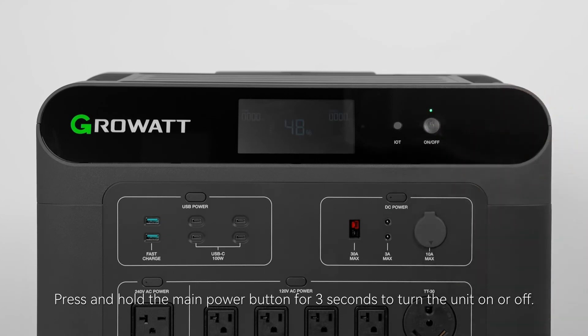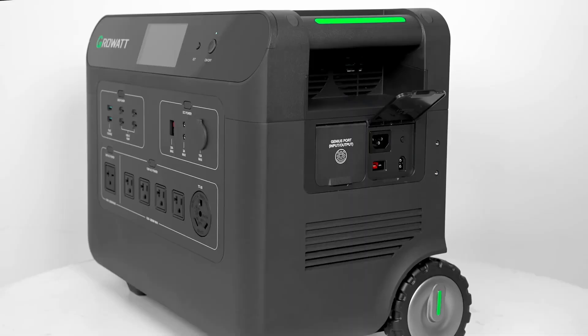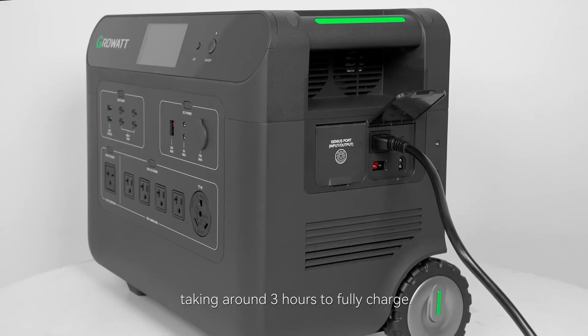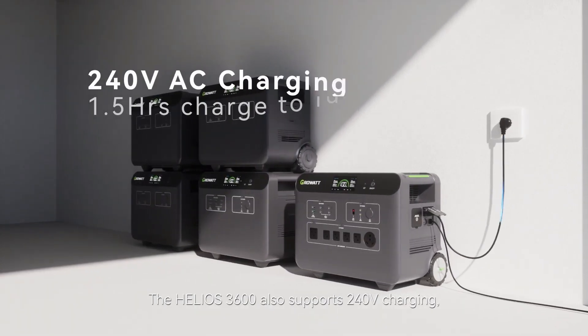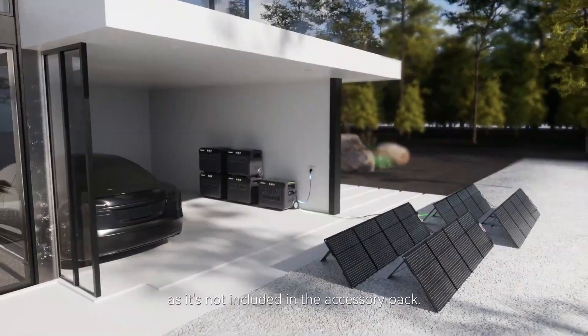When it comes to comparing the Growatt Helios 3600 to other portable power stations on the market, it's clear that this unit stands out for its impressive battery capacity, expandable power options, and fast charging capabilities. While other power stations may offer similar features, few can match the all-around performance and reliability of the Growatt Helios 3600.